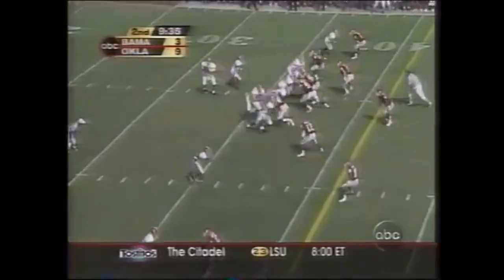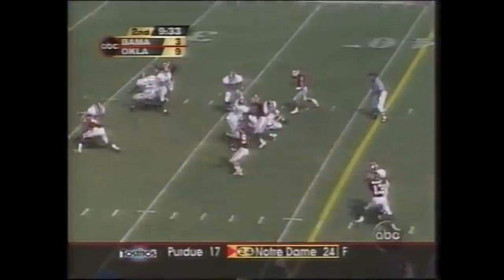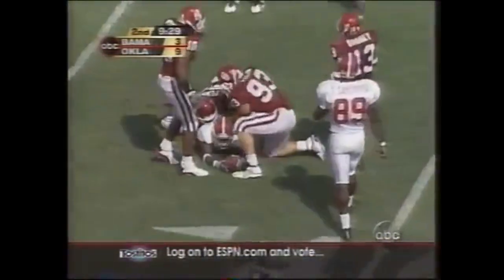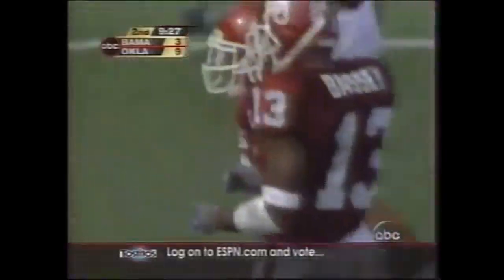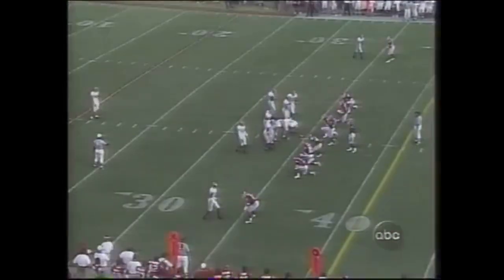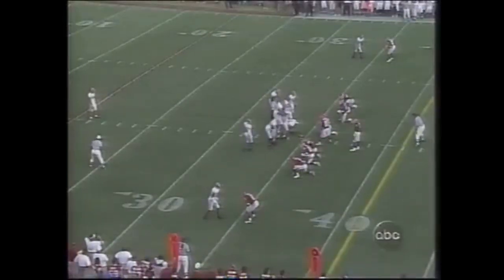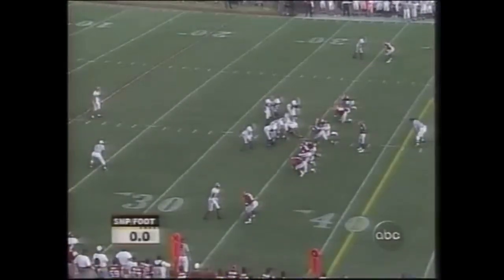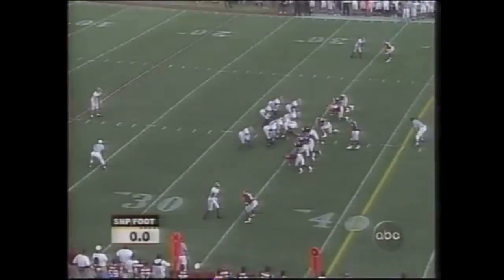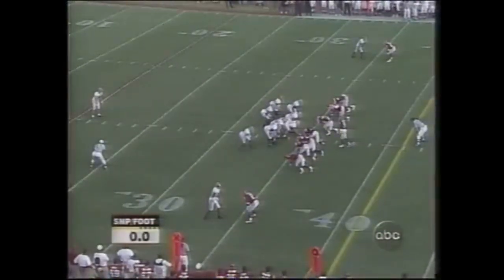First down. Third down and four now. Watts — full room, and he's hit short of the first down. Fourth down, and Bama forced to punt again. Antonio Perkins in on top of him. With your special teams, you just want to have the time that the NFL fellas have or the personnel to put together great special teams.